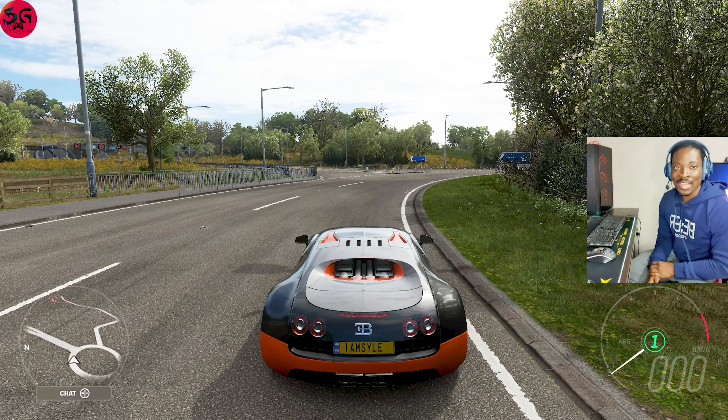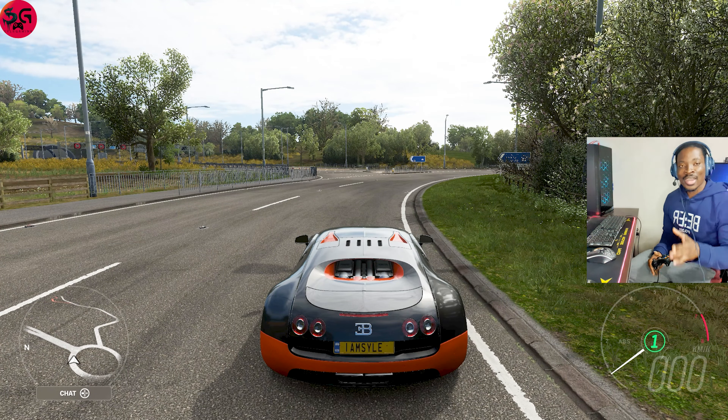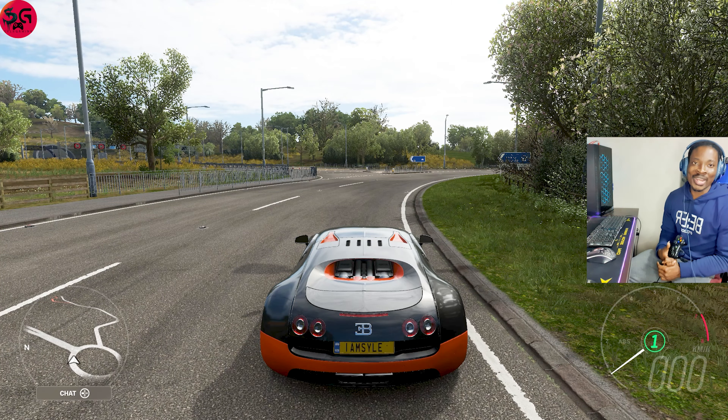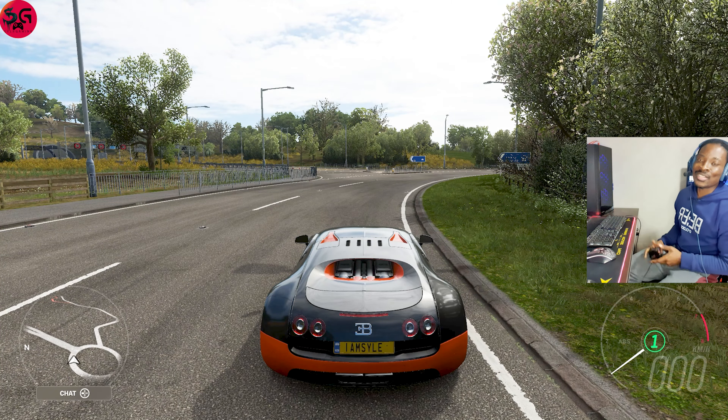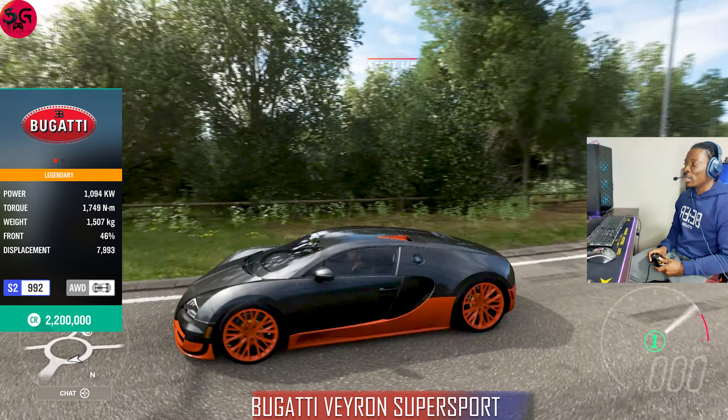We're going to see which one is going to pull out the fastest and which one actually benefits the most from fully upgrading and tuning. We are going to start with a 2011 Bugatti Veyron Super Sport, and the car stats and performance should be visible on the left side of the screen, giving a breakdown of how all these cars fare.